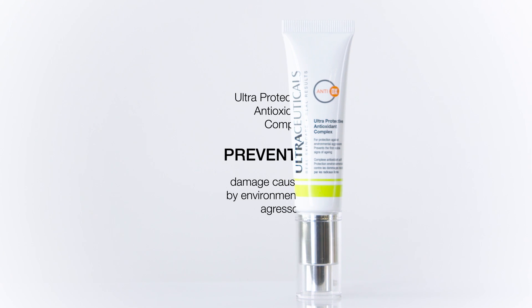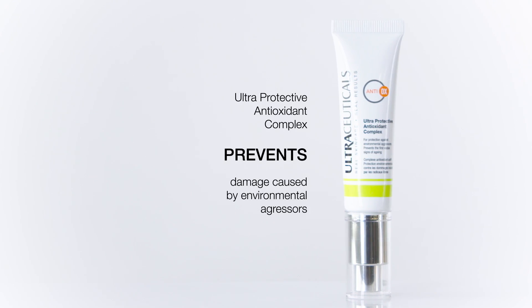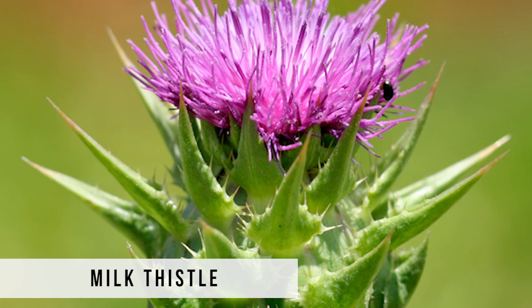Our ultra-protective antioxidant complex contains a powerful blend of scientifically proven antioxidants, like chaparral, ferulic acid, caffeine, pro-vitamin C and milk thistle.